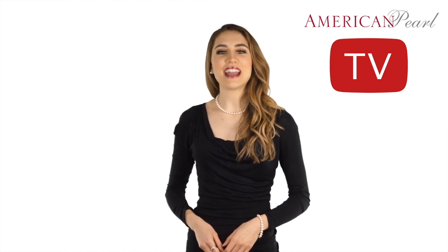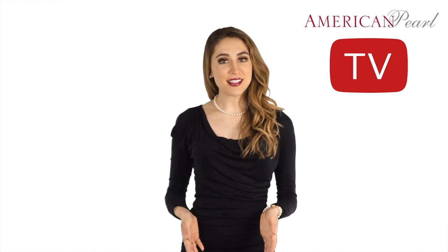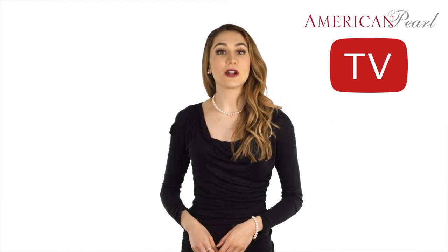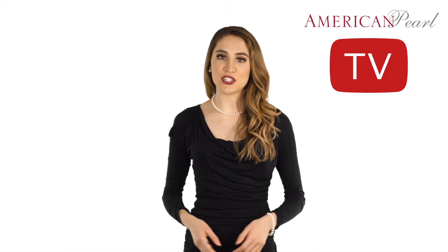Let's take a look at the next pearl style. This necklace is what we call a princess style. It is a little longer than the pearl choker, shown here at 18 inches, and extends through the collarbone. The 18 inch pearl necklace is also perfect for everyday wear and formal attire, but offers a slightly more casual look with more versatility than the 16 inch pearl choker.